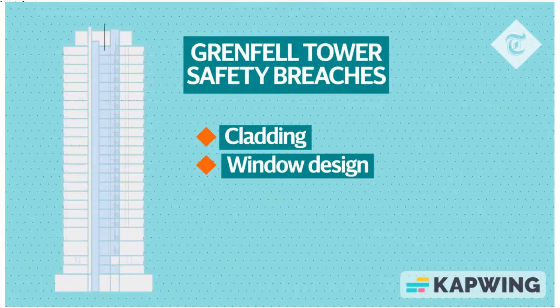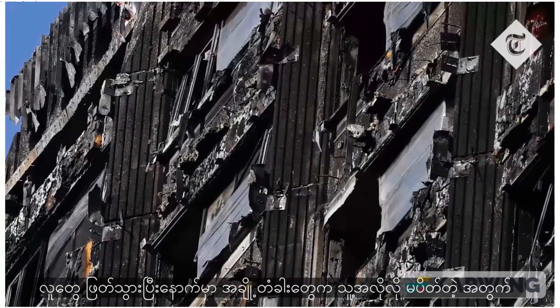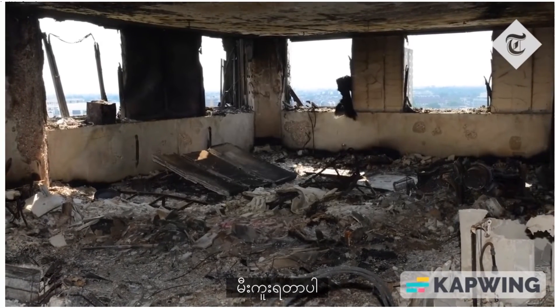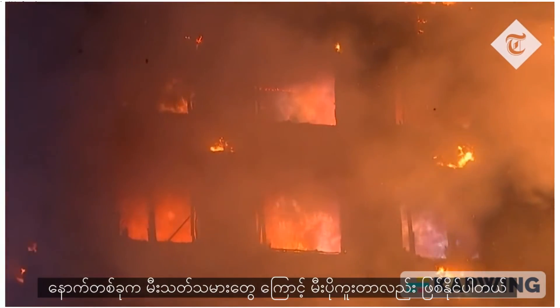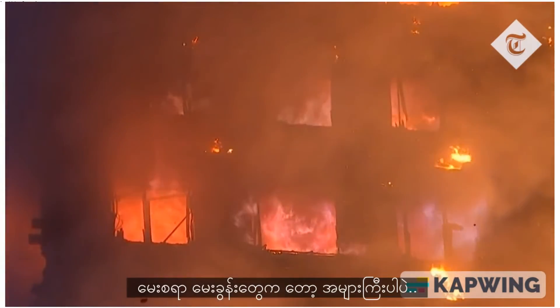Poorly performing fire doors contributed significantly to the spread of smoke and fire to the lobbies, and some doors failed to self-close after an occupant escaped, allowing immediate spread of fire and smoke. Lastly, firefighters may have contributed to the spread of fire and smoke into the stairwell by leaving doors ajar as they fought the blaze. Many more questions still need answering as to how a small domestic fire spread so rapidly and so catastrophically.